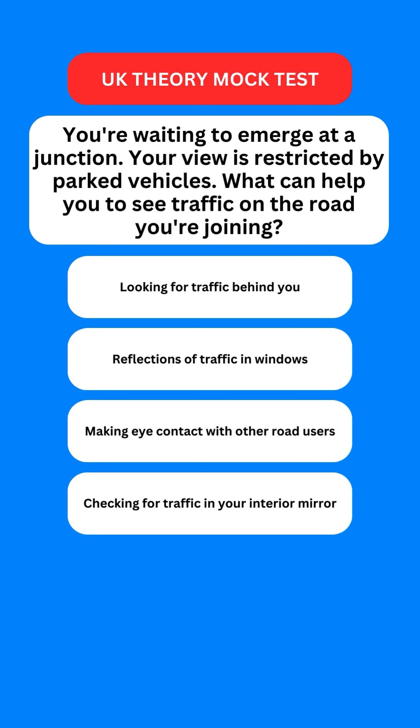Next question: you're waiting to emerge at a junction and your view is restricted by parked vehicles. What can help you to see traffic on the road you're joining? Options are: looking for traffic behind you; reflections of traffic in windows; making eye contact with other road users; or checking for traffic in your interior mirror. The correct option is the second one — reflections of traffic in windows can help you.